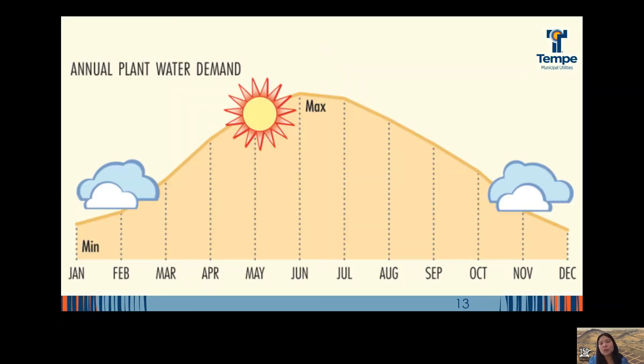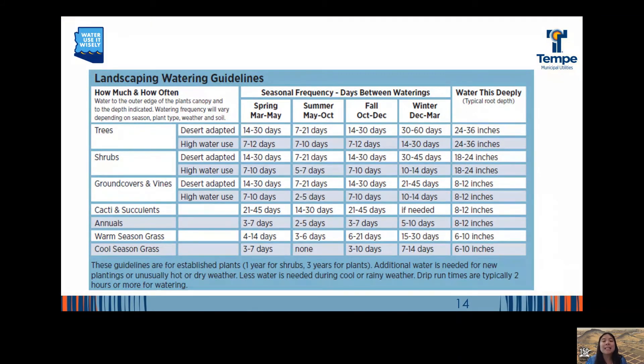When it comes to outdoor water use, keep in mind that the annual plant water demand — the amount of water our plants need to thrive — actually changes throughout the year. The maximum water needs are actually in June, even though the weather might feel worse in July or August for our human bodies. This landscape watering guide card provides recommendations on how long and how often to water. We can provide this to you — it's also on our website at Tempe.gov/conservation.